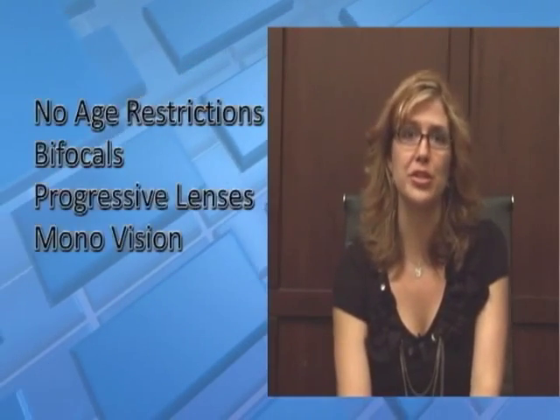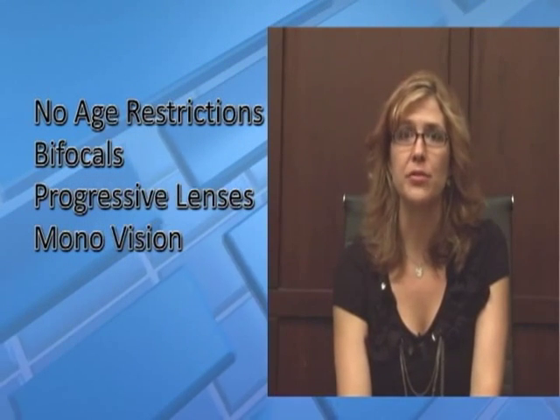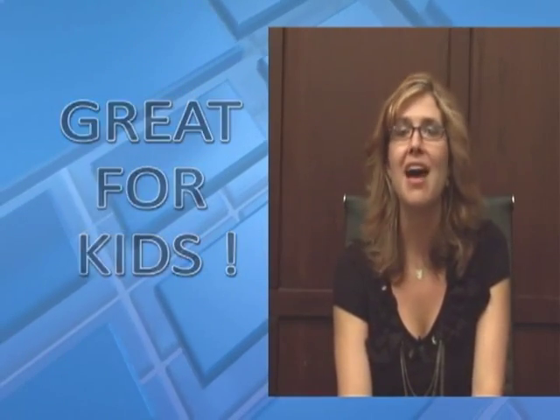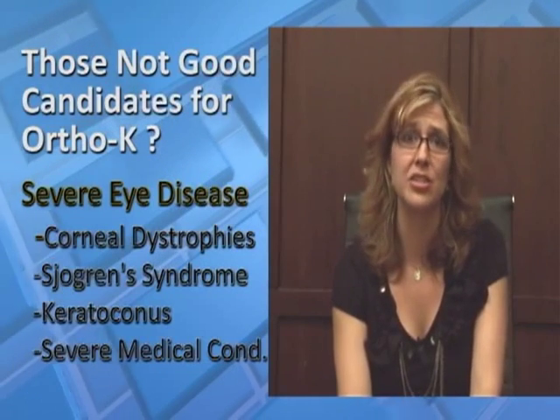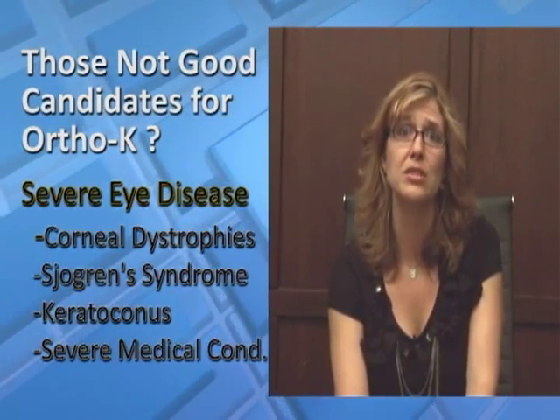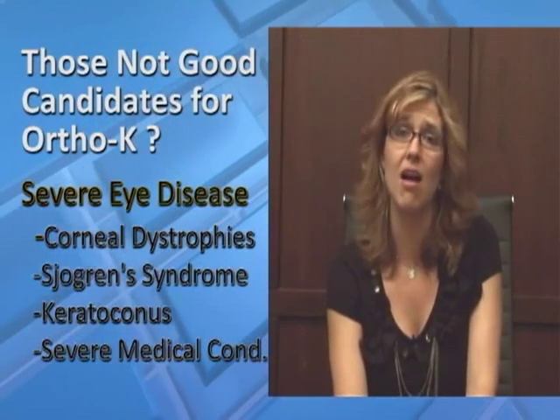There are no age restrictions for Ortho-K. There are options for you if you wear bifocals, progressive lenses, and or use monovision. It is a great alternative for kids. However, those with severe eye disease, such as corneal dystrophies or degenerations, Sjogren's syndrome, or those with severe medical conditions are not good candidates.